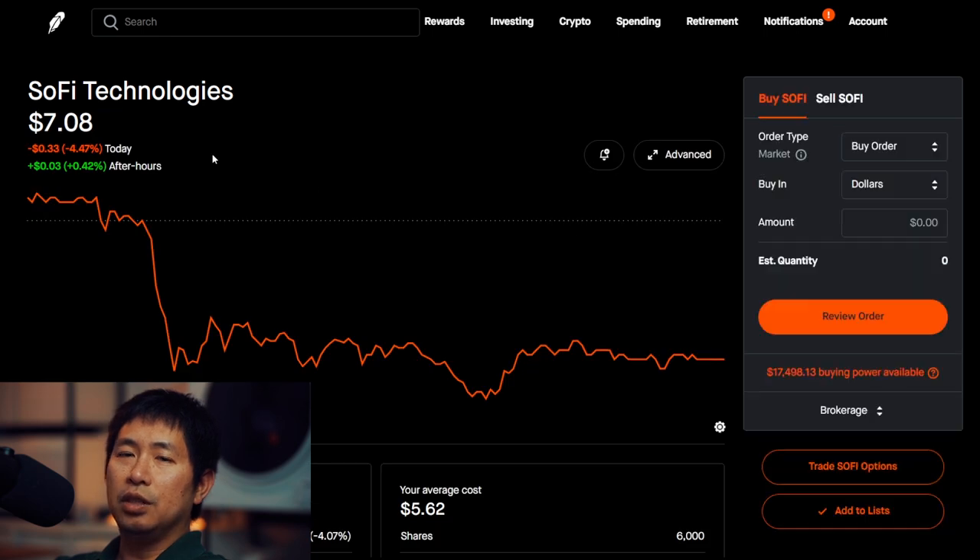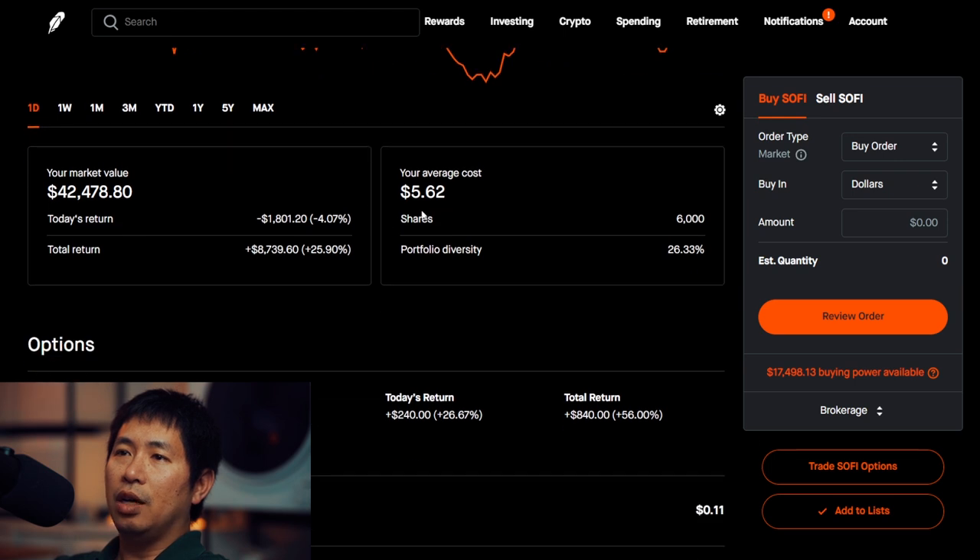I have 6,000 shares of SoFi. SoFi is at $7.08. My average cost, $5.62. Total return, $8,739.60.